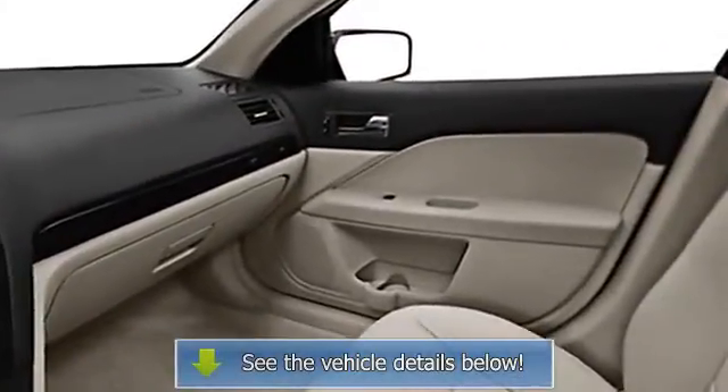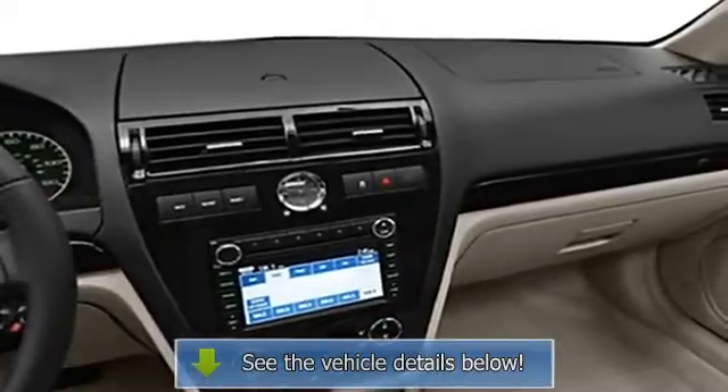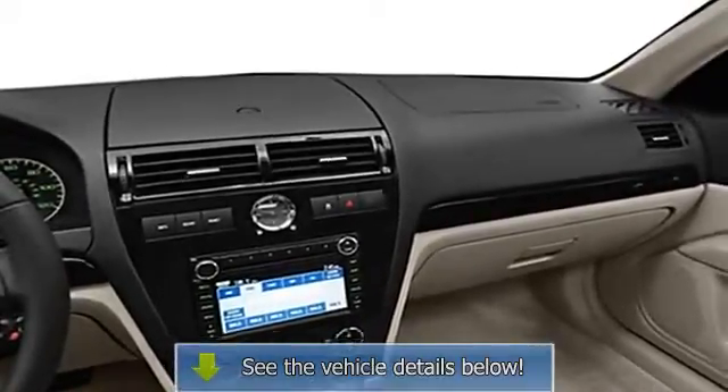Remote trunk release, door pockets, adjustable lumbar seats, power driver's seat, center console, heated outside mirrors.